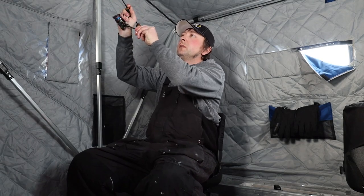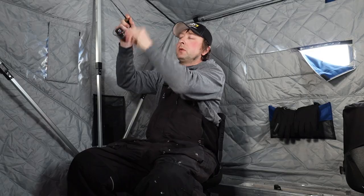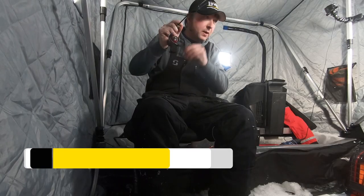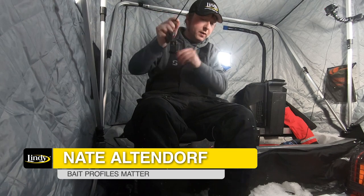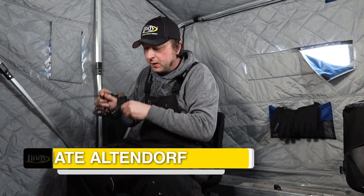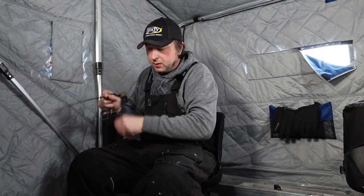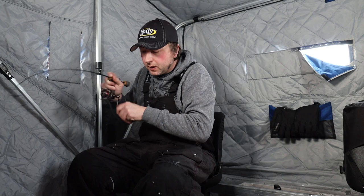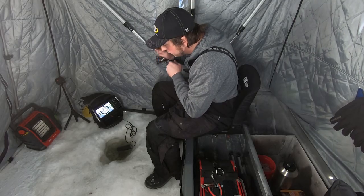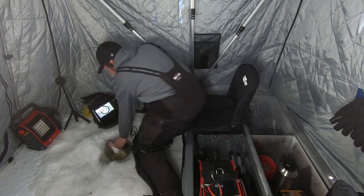This one feels decent — this is a real good one. The most common question I'm getting asked right now on messenger is: 'Nate, I'm going to a lake — whether it be Red Lake, Lake of the Woods, Mille Lacs, wherever you're going — what bait are they biting on?' And here is my recommendation as soon as I get this guy up, because he feels decent.